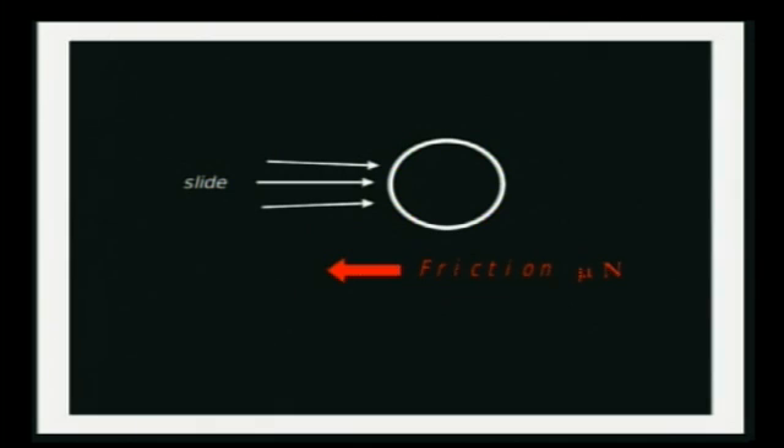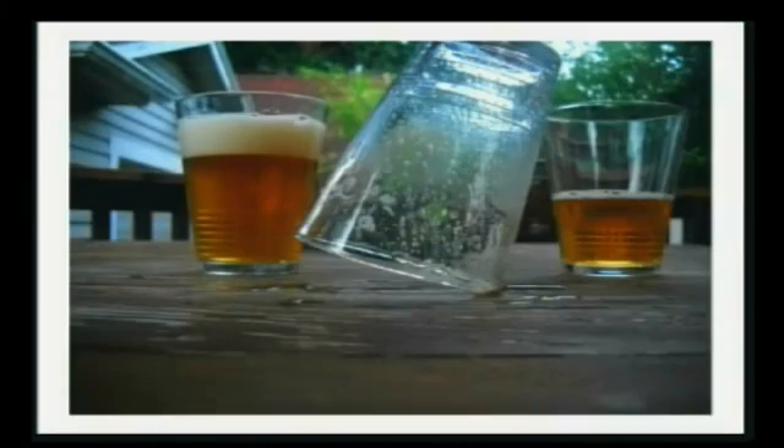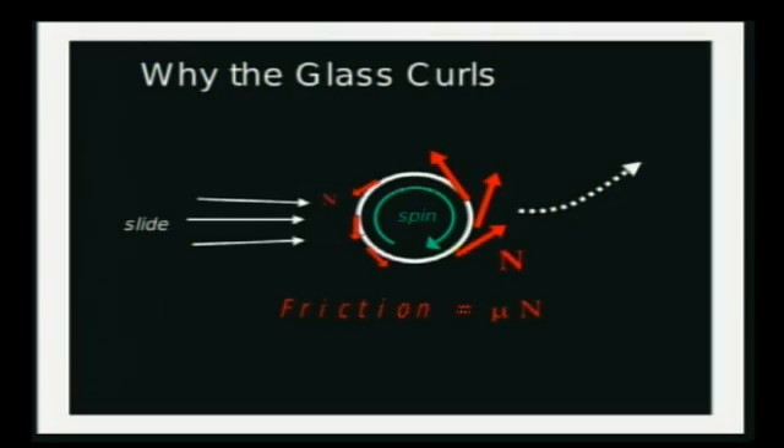Friction — the evil red force of friction — pulls against anything that's moving, like a sliding glass. It also works against the spin; we call that spin friction. Always in every direction, but always against the spin. Now if a glass is sliding and spinning, as it comes to a halt, it tips up a little bit. That's just like when you're on a bicycle and you put on your brakes — you tip up a little bit. That's called the braking torque. And with the braking torque, it puts a little more pressure on the leading edge than on the trailing edge, so you get more friction up front and less friction in the back. The evil red forces of friction are greater in the front than in the back, and it pulls that glass a little bit to the left.